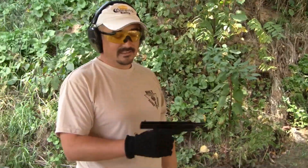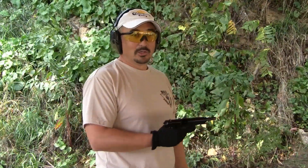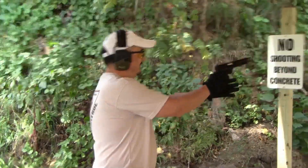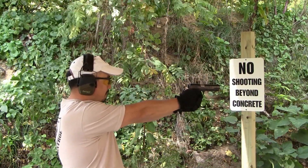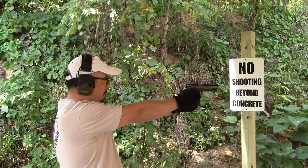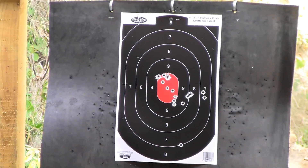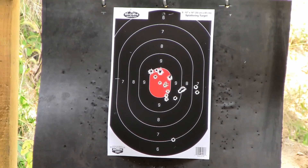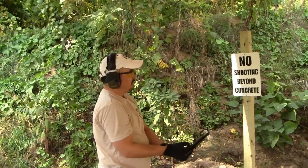Okay, this one is your Para Ordnance 1911 45 cal. This is what I used back in my early days of military. Now we have the 9 mil, so hopefully I won't embarrass myself. Here we go.